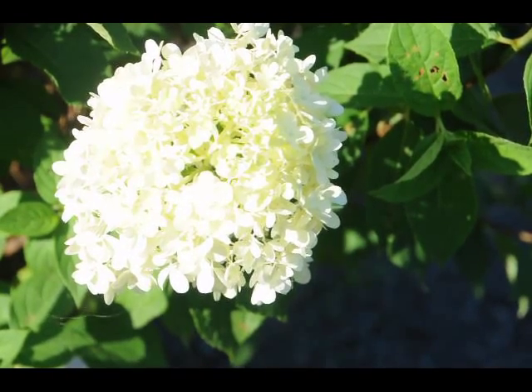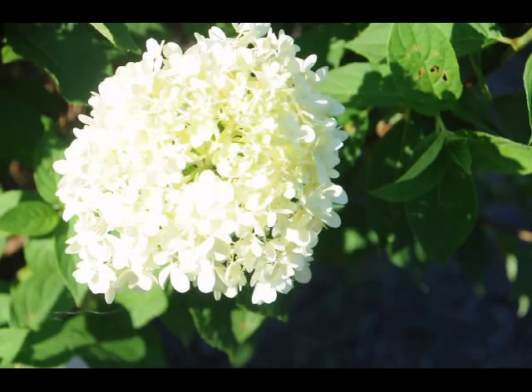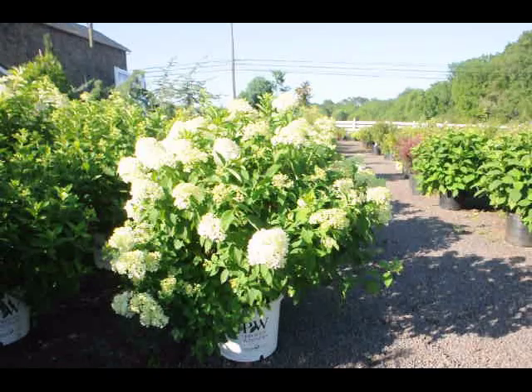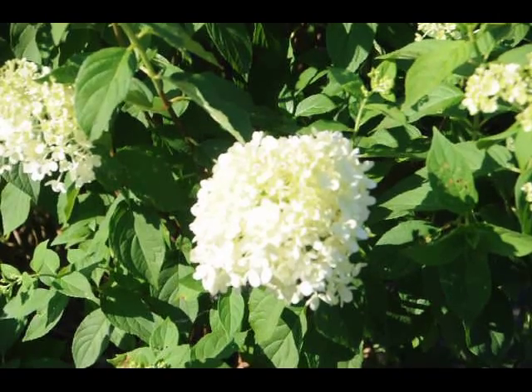The limelight hydrangea is a relatively new addition to the hydrangea family. It is a light white with a little bit of a hint of green on it. It's a beautiful plant that will bloom in this intense heat and summer sun, making it a great addition for your summer gardens as it will start to bloom in July and continue through August.